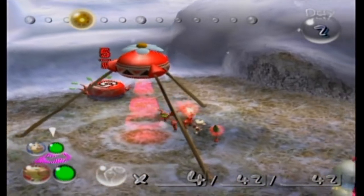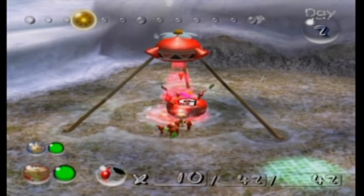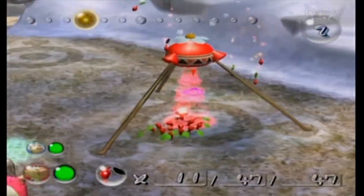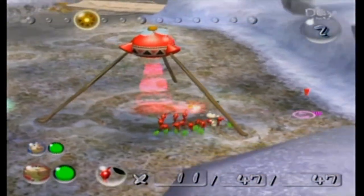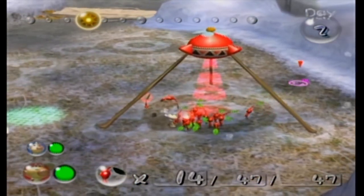We want to build up our red pikmin army. We can't have more than 100 pikmin on the field at any given time, and since we're doing a no-deaths playthrough, once we hit 100 red pikmin there's no point in getting any more. Right now red pikmin are our only pikmin type and we need as many as we can get, so we're definitely going to be growing these — for the good of our company and for our survival of course.